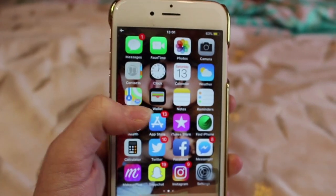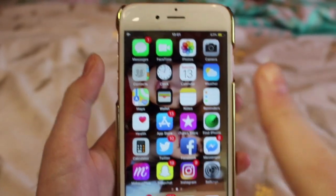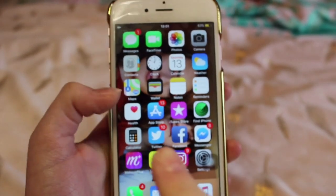On the home page of my phone I've just got the basic apps like the camera, the photos, FaceTime, messages, clock and everything like that.